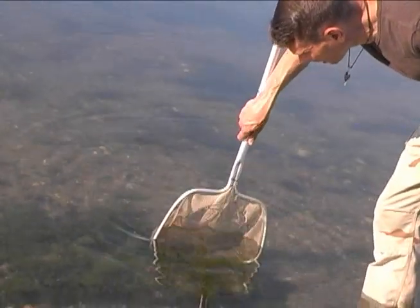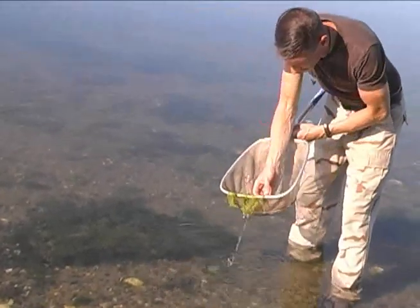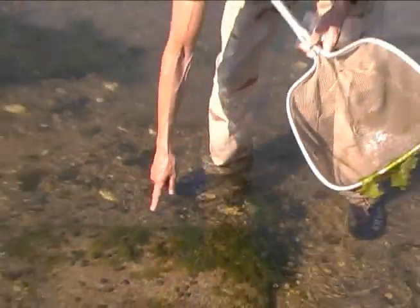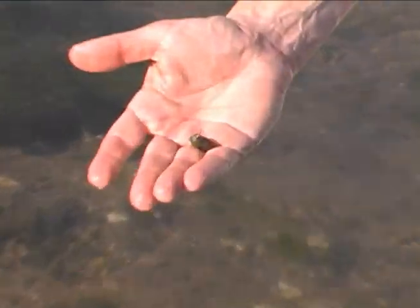Let's see if there's anything around the rock here. Here's a little mud snail. These are the snails that you see almost carpeting the bottom of the river — there are so many of them.